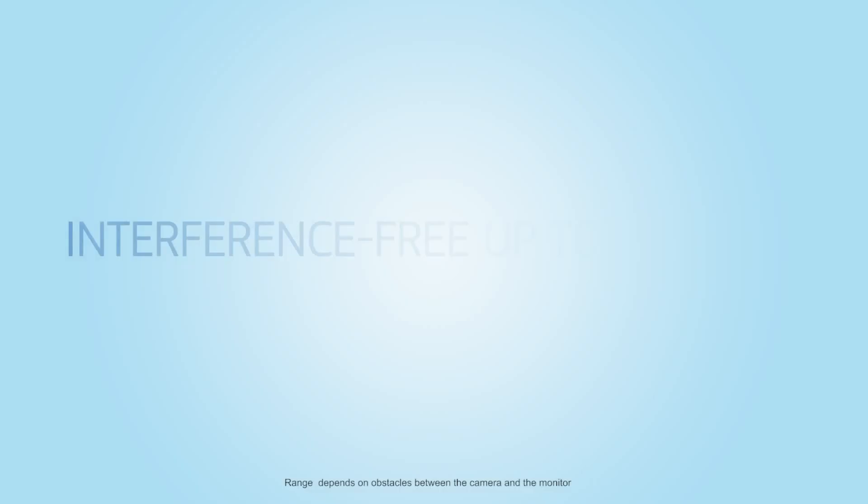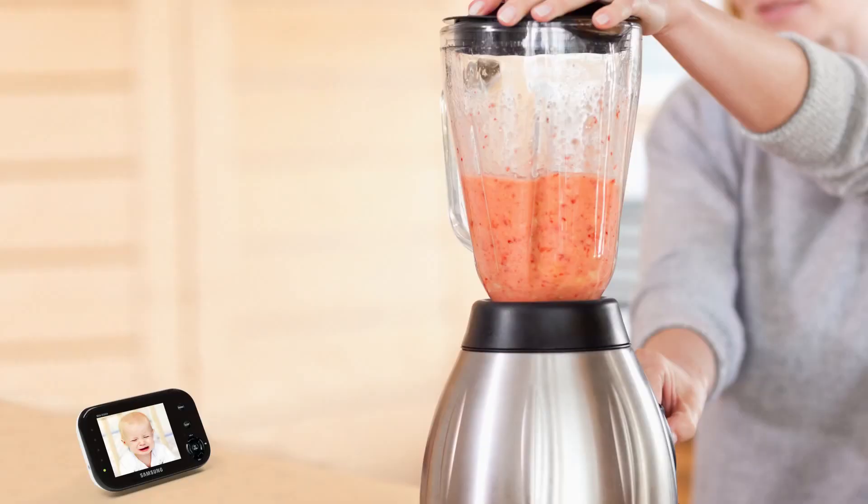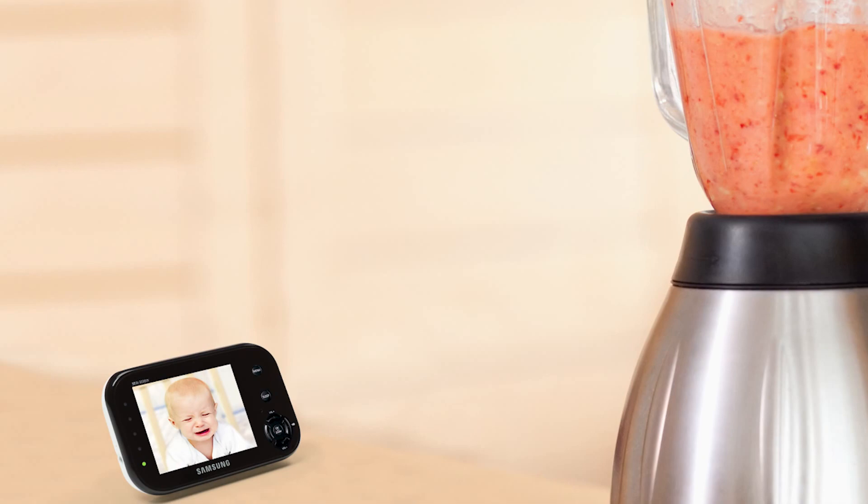Navigating through menu options is fast and easy with intuitive controls and a zoom function for the perfect view of your little one. Even in a noisy room, the sound level LEDs let you know when baby needs attention.